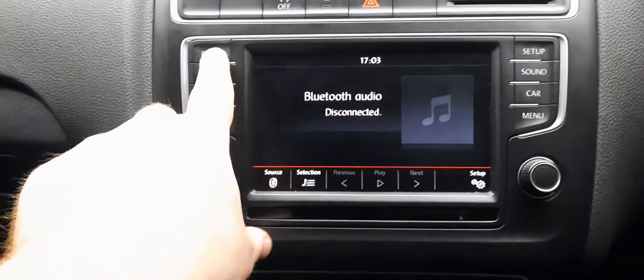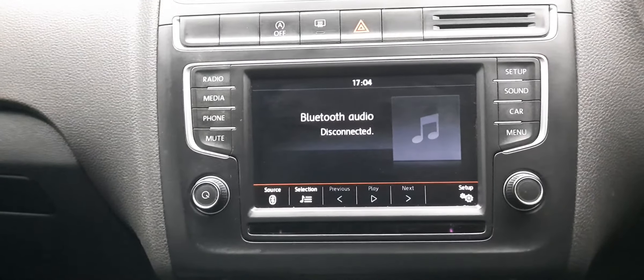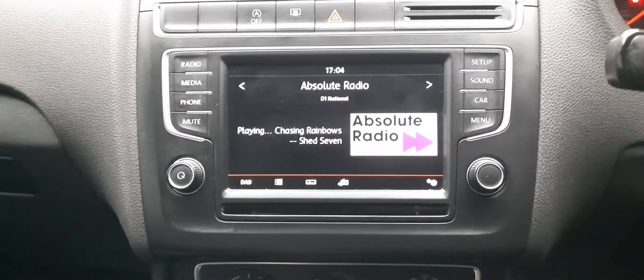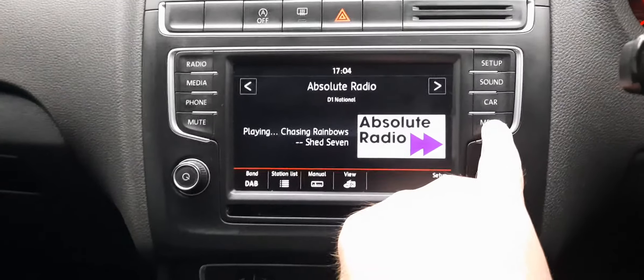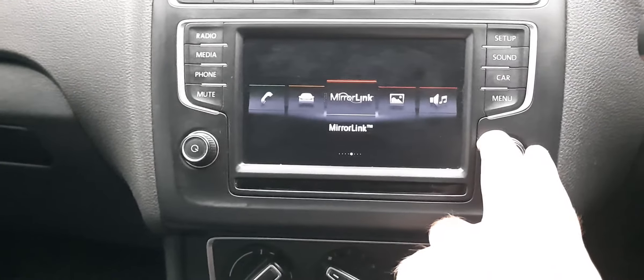I haven't connected my phone because I'm filming with it, but we'll get the radio on. A bit of Absolute Radio — and how apt is that, because this car is absolutely fantastic. You can also click on the menu and there's a lot of other things to deal with there.